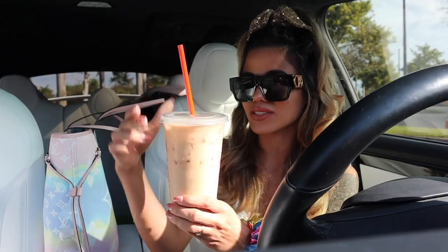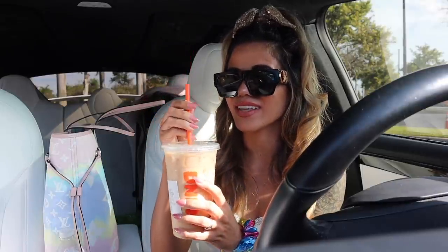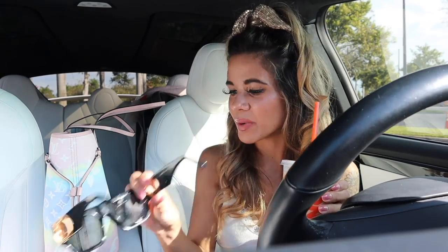Hey guys, welcome back to my channel! We finally made it to Ross — I haven't been to this location in a minute, but today we are going on a no-budget Ross shopping spree for summer break. Ross is literally the cheapest store to shop for clothes, shoes, makeup — everything in the store is so affordable. I also went to Dunkin' Donuts this morning and got my usual butter pecan iced coffee. It's literally so delicious. I also got a new purse and new shades, which I think are so beautiful.